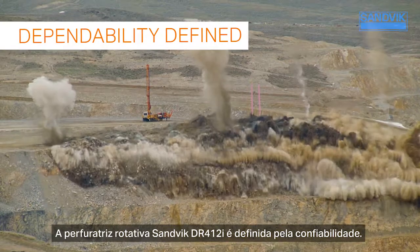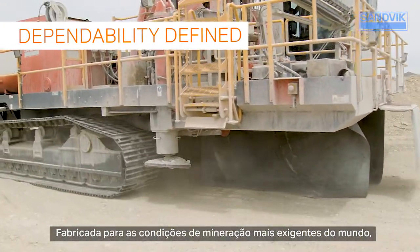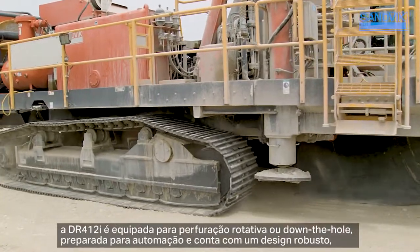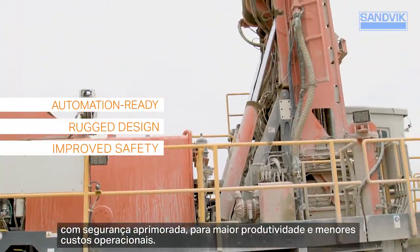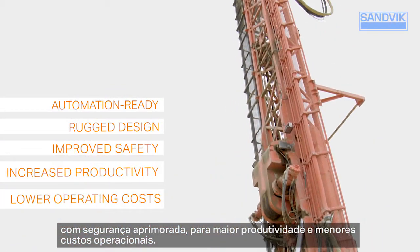The Sandvik DR412i rotary blast hole drill is dependability defined. Designed for the world's most demanding mining conditions, the DR412i is equipped for rotary or down-the-hole drilling, is automation ready, and features a rugged design with improved safety, increased productivity, and lower operating costs.